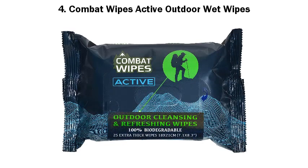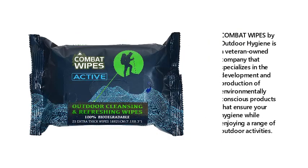Number 4: Combat Wipes Active Outdoor Wet Wipes. Combat Wipes by Outdoor Hygiene is a veteran-owned company that specializes in the development and production of environmentally conscious products that ensure your hygiene while enjoying a range of outdoor activities.